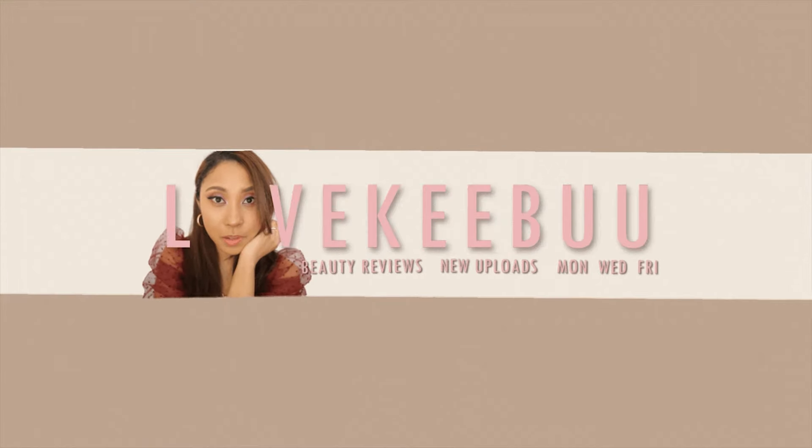If you find yourself in love with this blush palette by the end of this video and feel like you want to pick it up for yourself, make sure to give this video a thumbs up. And without further ado, let's get into it — this is the gorgeous blush palette.